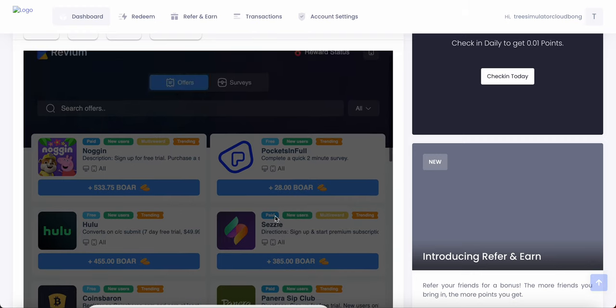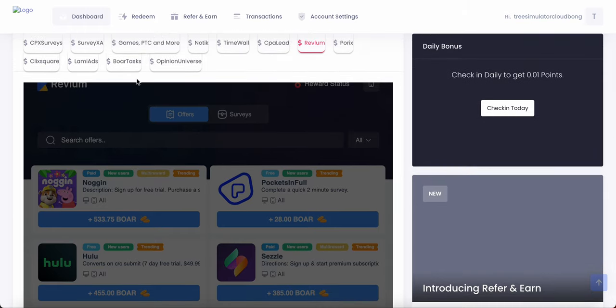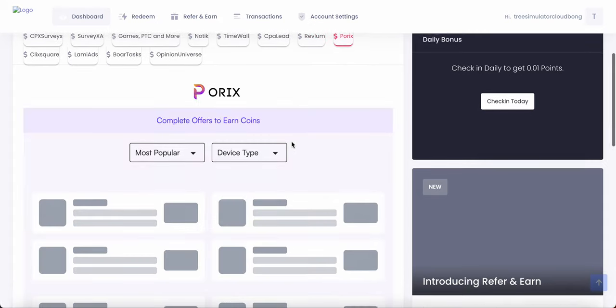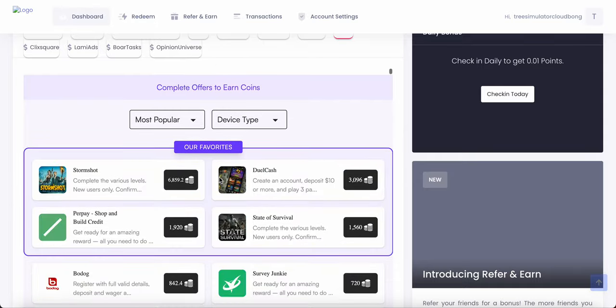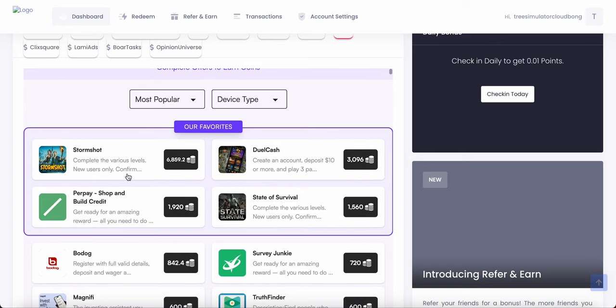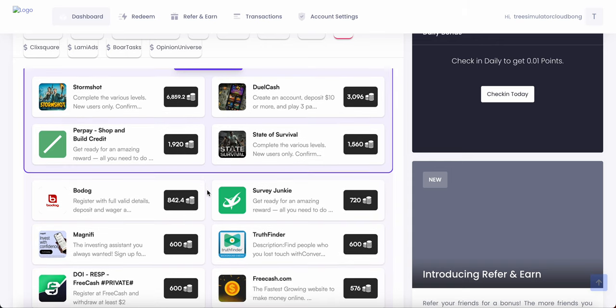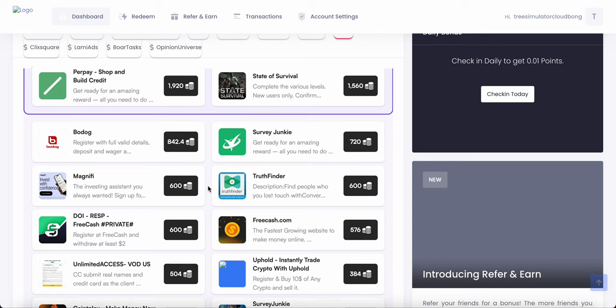There's a bunch of offers as well, not just games, not just surveys — there's other offers too. Different things you can do to make free money: download apps, complete tasks, and so on. Just look at all this stuff.